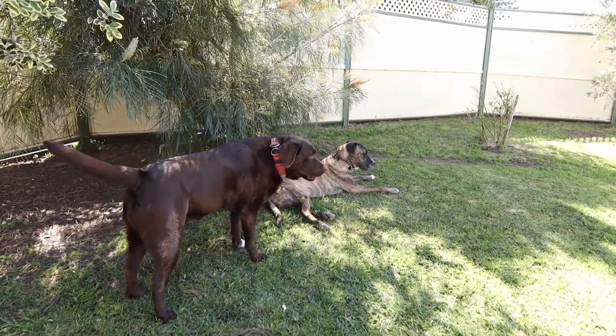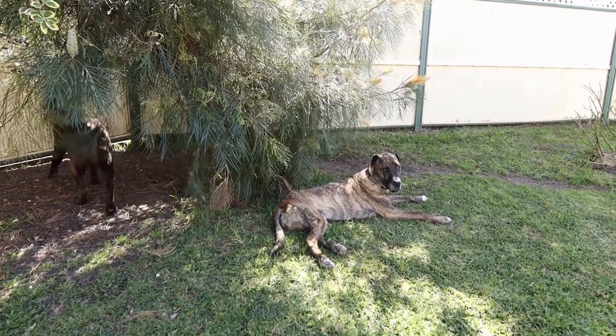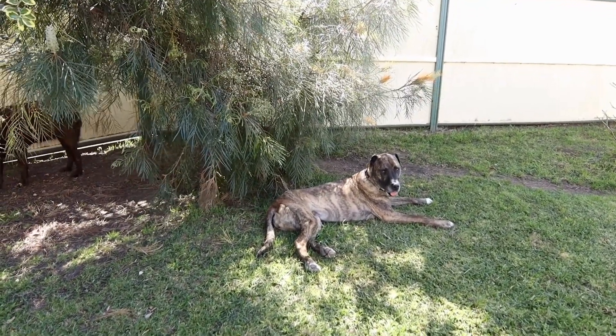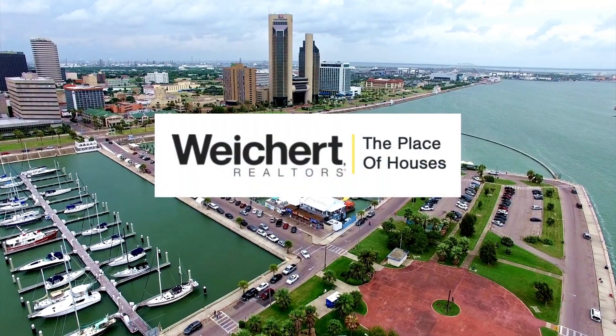Whether you install a shaded canopy, establish a kennel, or build a doghouse, providing areas where pets can take shelter from heat or inclement weather is an added bonus.